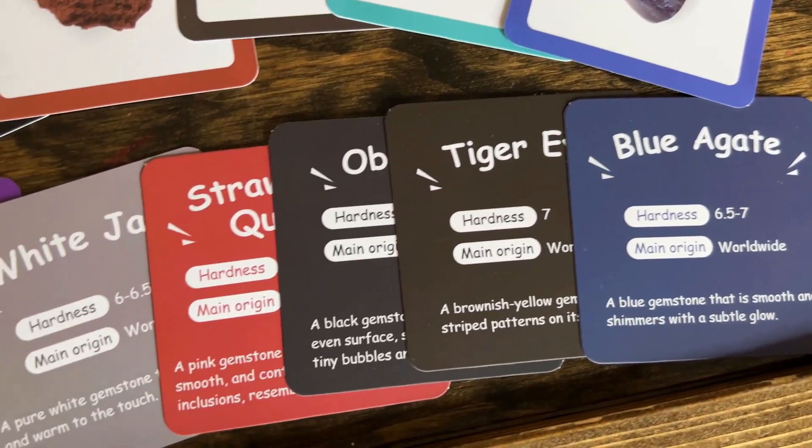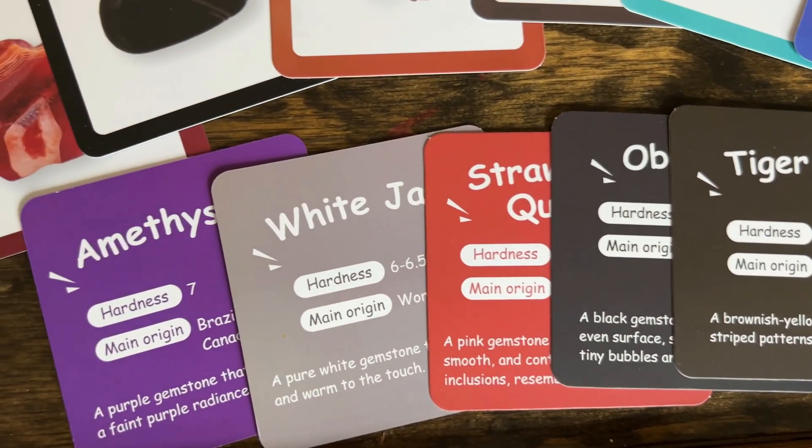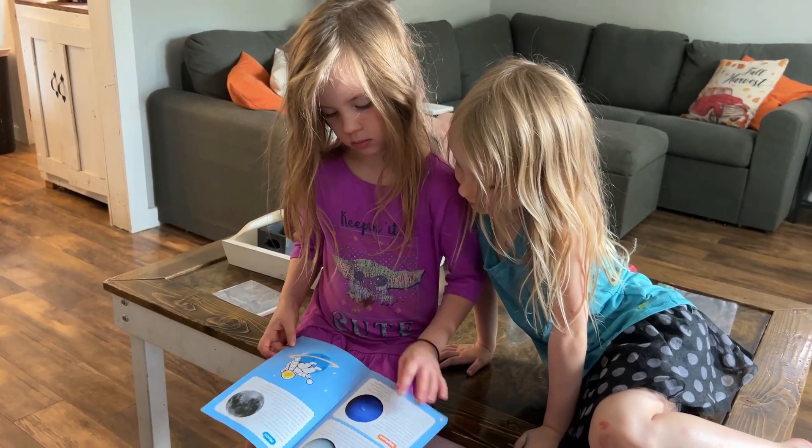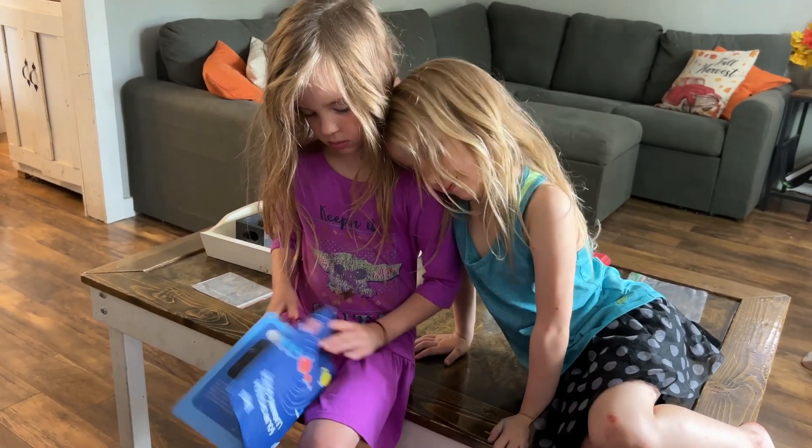They'll learn the hardness level of it, where it originates from, and what color it typically is. This solar system learning guide has everything you need to know when it comes to digging in more to learning about these planets. With the use of the pouch that's included, the guide, and these cards, this can continue you on for more learning fun as you review the facts that you learned about the planet and the stones that went with them as well.